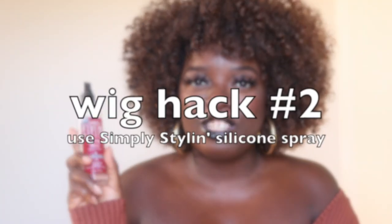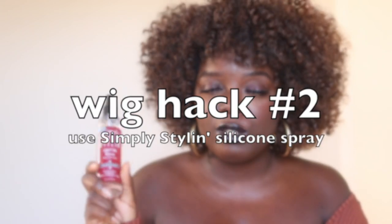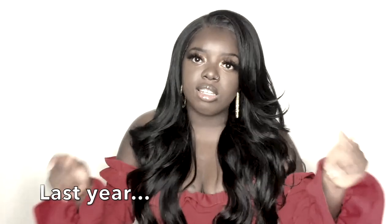On to wig hack number two — this is my favorite: the Simply Styling Silicone Spray. If you've been around my channel for a while, you know how much I talk about this spray. I really need y'all to just add this to the cart. This silicone spray is a must-have; I introduced it to you all last year, did a dedicated video on it, and a lot of you have seen great results from it. That's why I'm so pleased they're sponsoring this portion of the video today.